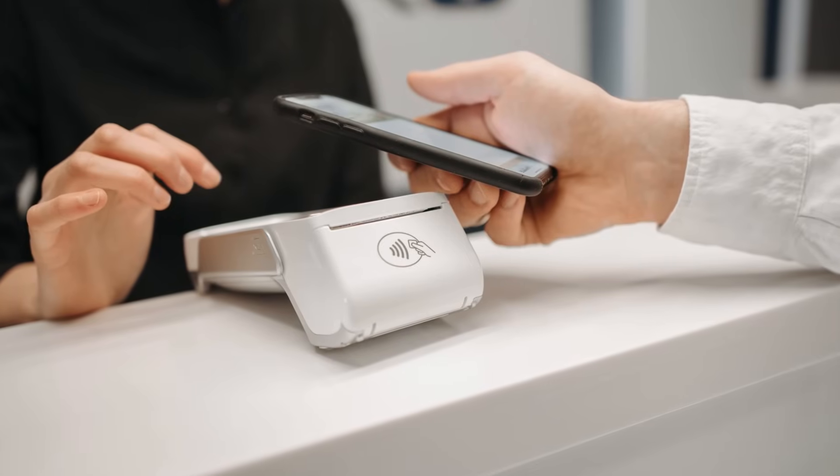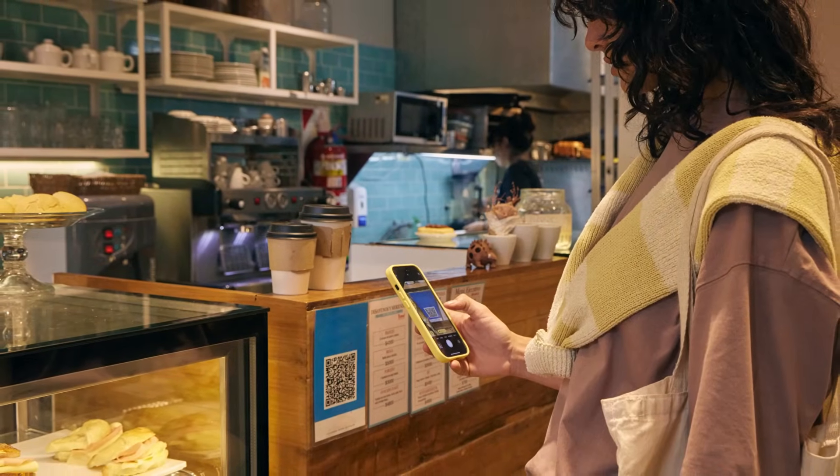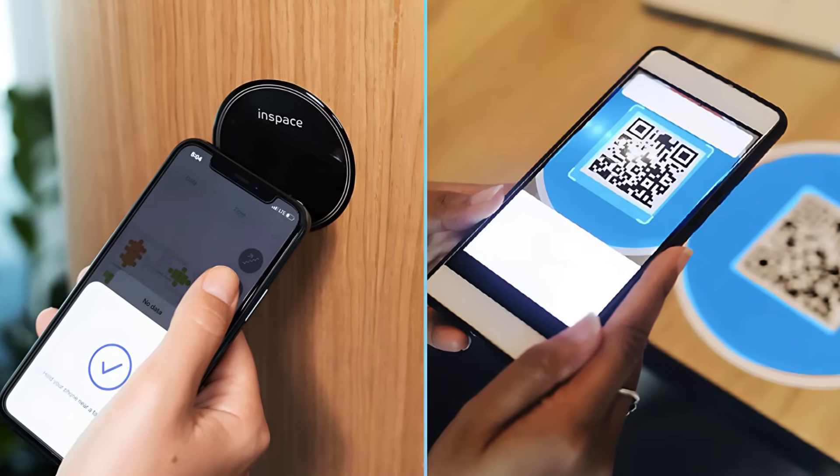If you've ever tapped your phone to pay at a store or scanned a weird-looking square at a restaurant menu, then congratulations! You've used either NFC or a QR code, but have you ever wondered what the actual difference is between the two?